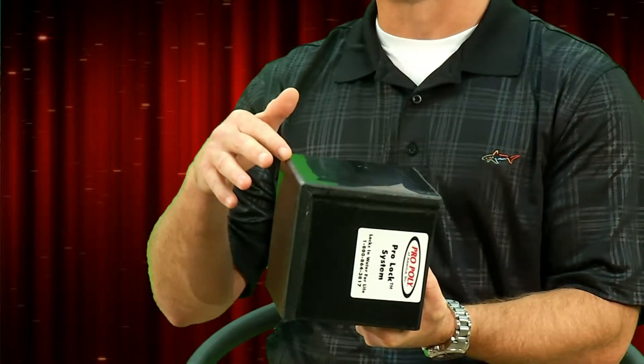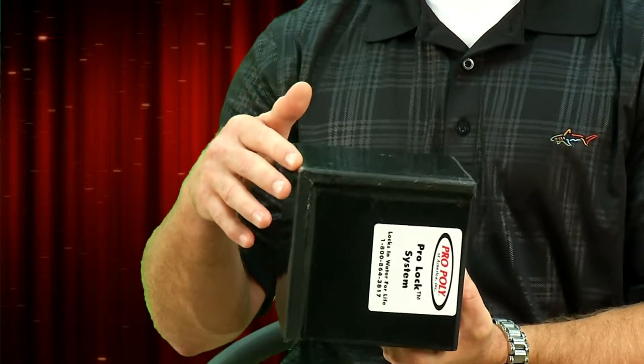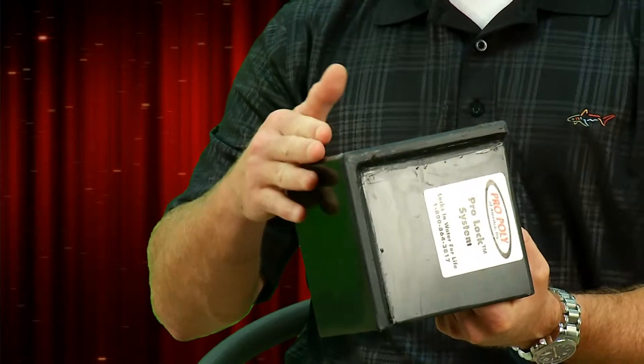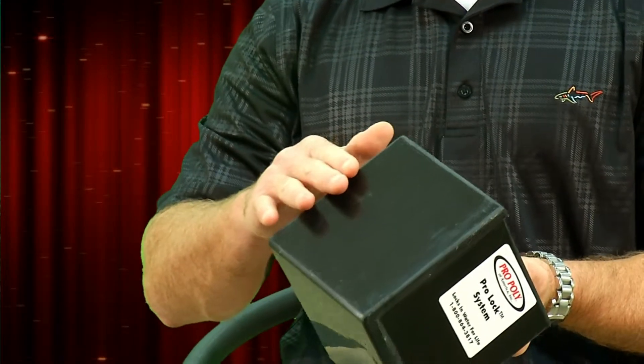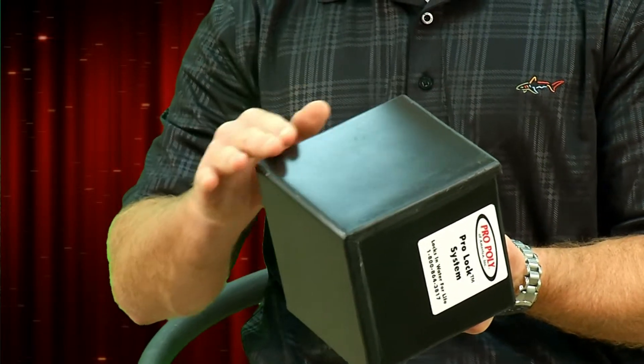First of all, I'd like to draw your attention to this corner right here. This is a seamless construction that you would typically find on a water tank from ProPoly. We introduced this to the industry and we hold the patent on it. We form this material using our thermoplastic bending machine and actually make a seamless construction to the corner of the tank.